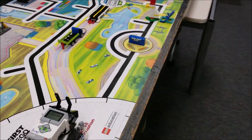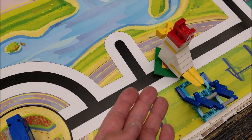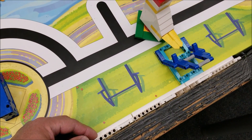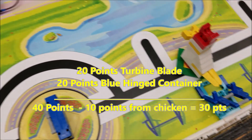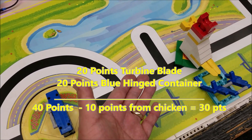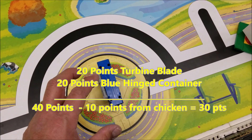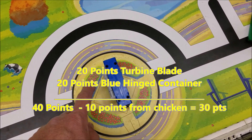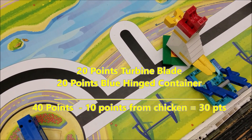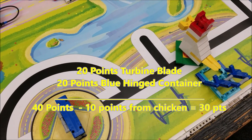So if we do the math: we sacrificed the chicken, which was worth 10 points. But look what we got in return — the turbine blade worth 20, and if we get this extra 10 in the now-empty circle, plus another 10 from spreading containers, that's 40 points gained. Minus the 10 for the chicken, we net 30 extra points even though we sacrificed the chicken.